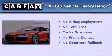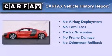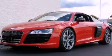Not to mention that this Audi qualifies for the Carfax buyback guarantee. Call now to find out how you can own this breathtaking automobile.